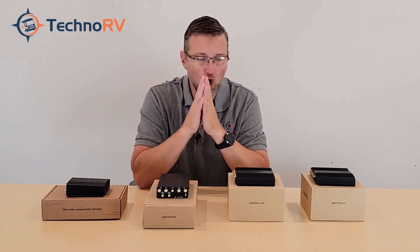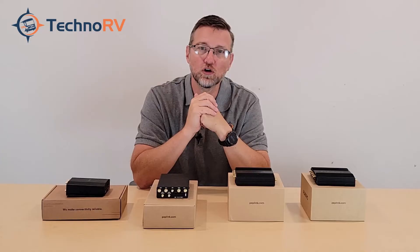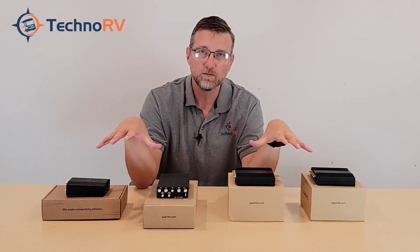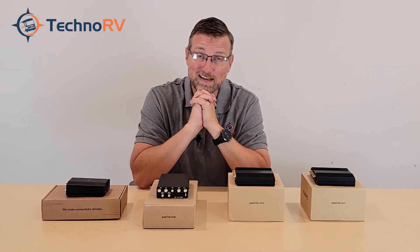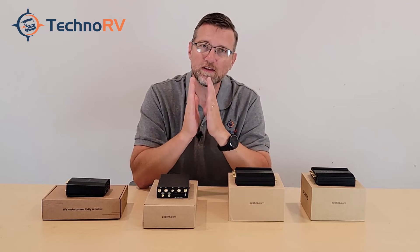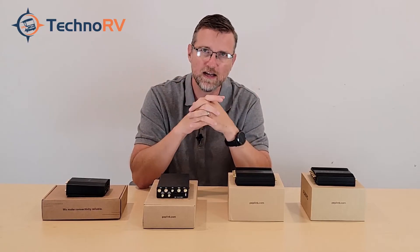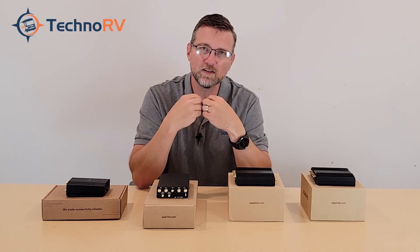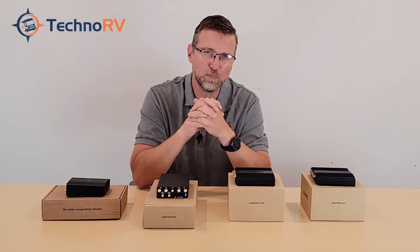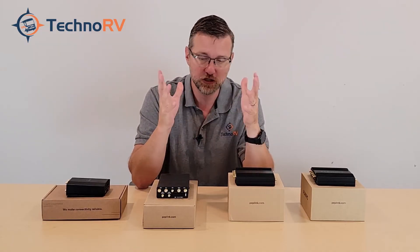All of these units use nano SIM cards — the smallest SIM card available — and you need to provide your own data plan with that SIM card. TechnoRV sells data plans and we're proud of them because we went out and negotiated deals directly with the carriers. We only deal with carriers directly, negotiating exclusive contracts with great pricing, so when you're looking at your PepWave, go check out our data plans as well.